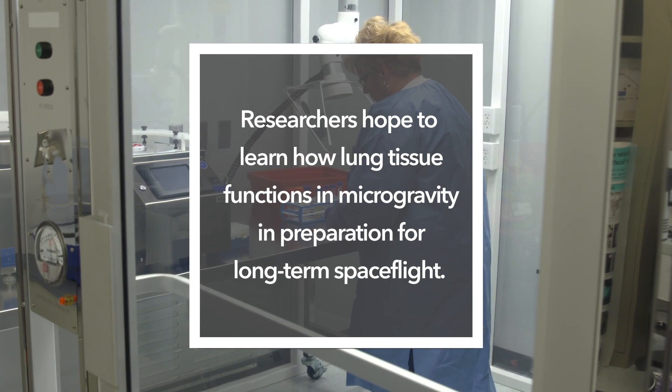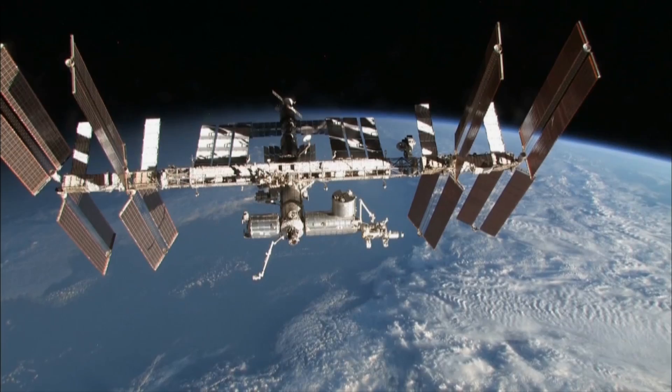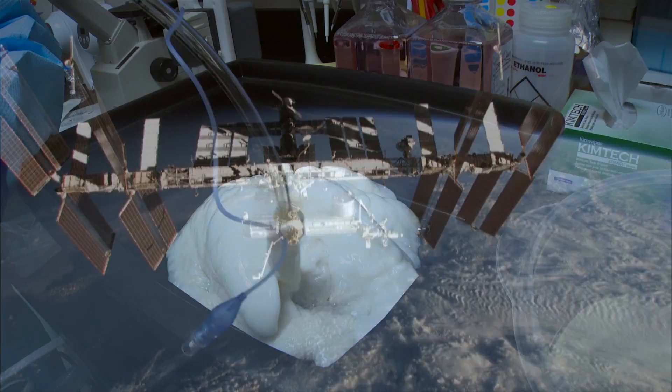We've created a model of the human lung that has most of the cells in it that a lung would have, and we're going to use this model to evaluate what happens to your lung on long-term space life.